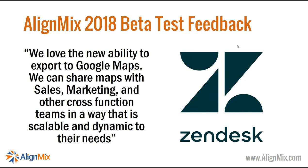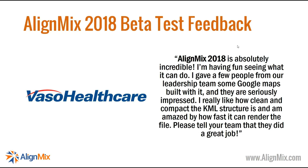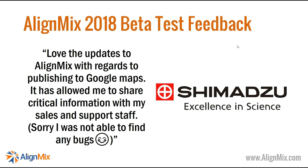We sent out a beta version to some testers and received very positive feedback. Zendesk said: 'We love the new ability to export to Google Maps — we can share maps with sales, marketing and other cross-functional teams in a way that is scalable and dynamic.' Basso Health said: 'AlignMix 2018 is absolutely incredible — I gave it to our leadership teams and they're seriously impressed.' Shimadzu said: 'The update to AlignMix regarding publishing to Google Maps has allowed me to share critical information with my sales and support staff.'